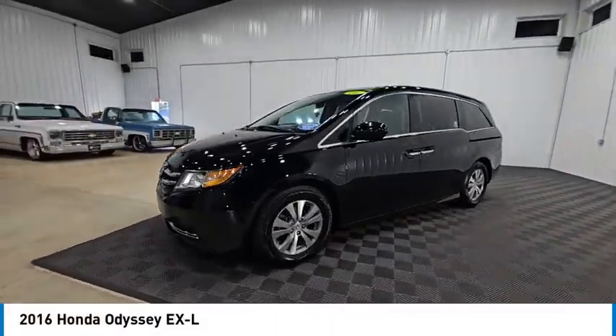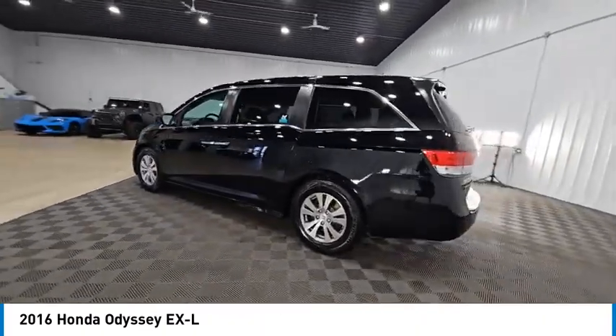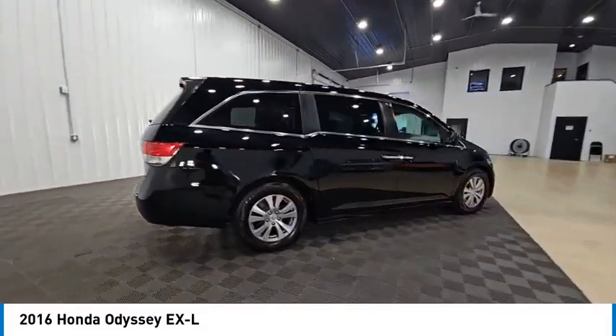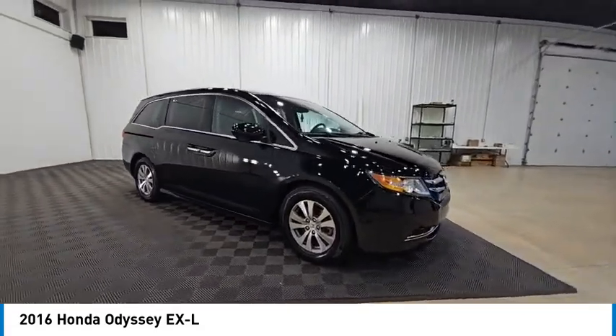Make a great choice today with the 2016 Odyssey. The Honda Odyssey is a showcase of distinguished style, captivating technology, and advanced safety features. A must for all families and is priced below $25,000.